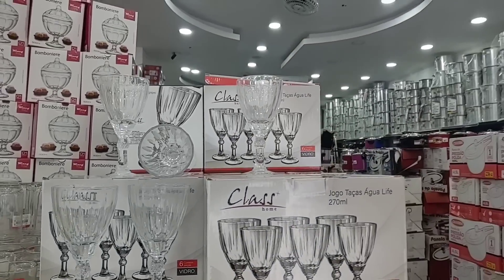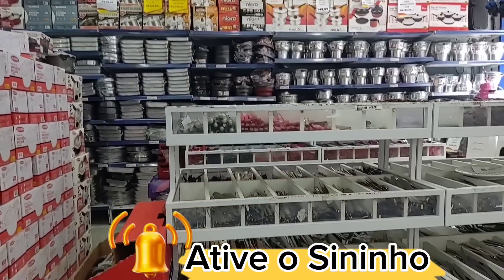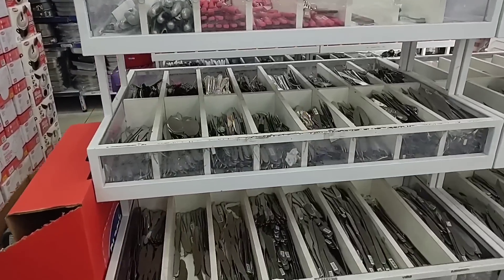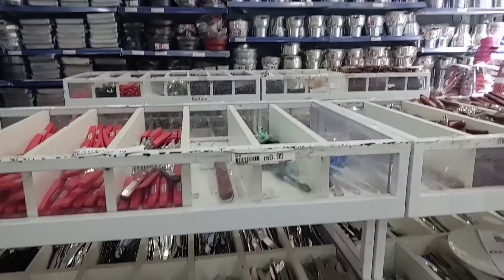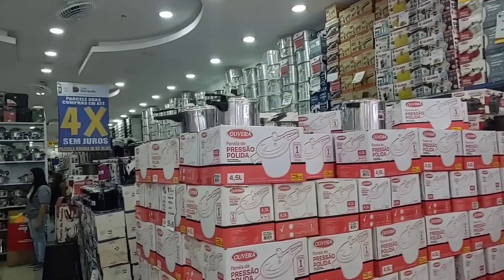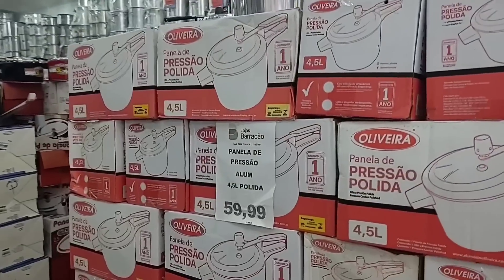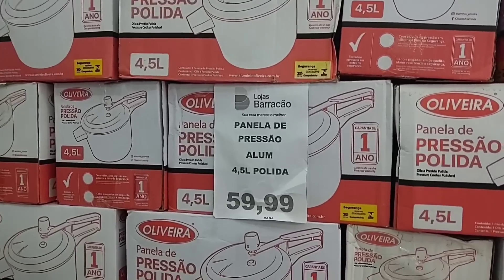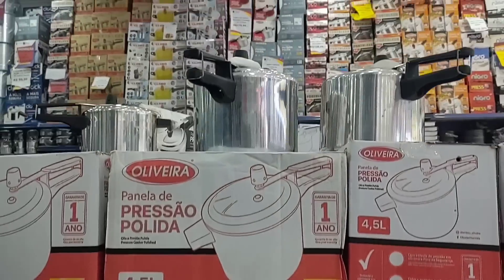Now I'll show you this side where the pots on sale are — various pots on sale, pressure cookers. Here there are various cutlery from R$2.49 and R$1.99. Starting with these pressure cookers in polished aluminum, going for R$59.99, 4.5 liters.